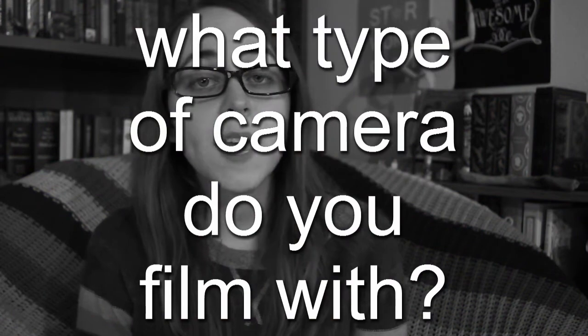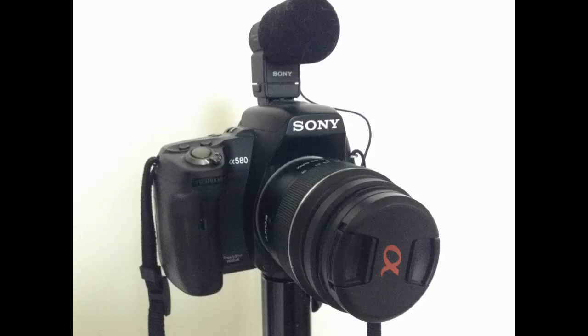Question number eight: what type of camera do you film with? I have a Sony Alpha 580 — it was a college graduation present in 2011 — as well as the matching microphone, which is not the best microphone ever, but it's certainly better than just using the camera's microphone.